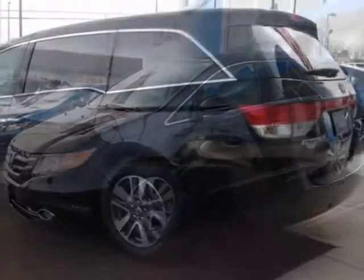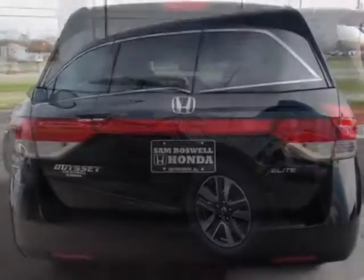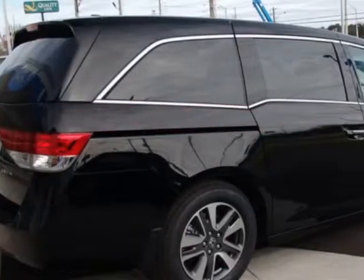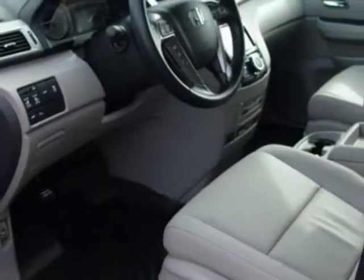Additional options for this vehicle include power driver's seat, auxiliary audio input, sunroof and driver airbag. Call 334-347-1288 or email our friendly sales staff today to schedule a test drive.